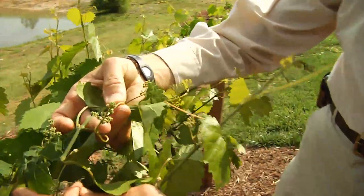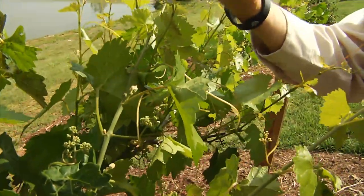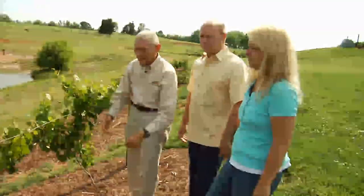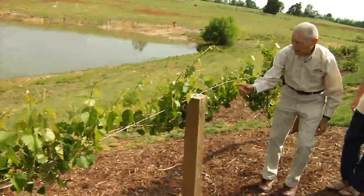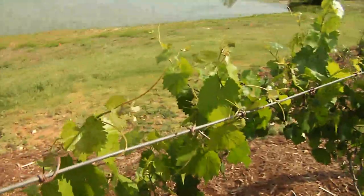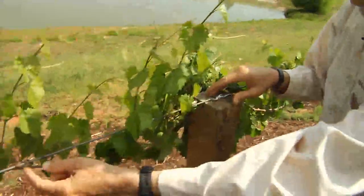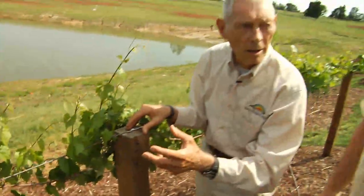Look at all the little grapes — each one of those will grow into a bunch of beautiful grapes. I love them. They're beautiful plants. You can see the vibrancy of the green, and these are just a year from a stick. Look at the tentacles — they grab onto the wire and that's what supports it. These will have hundreds of pounds of grapes, and those tentacles will actually support and hold up the weight as they become very heavy.